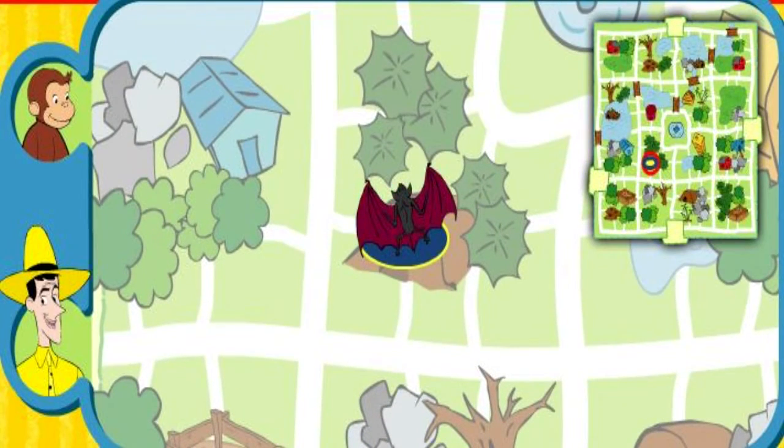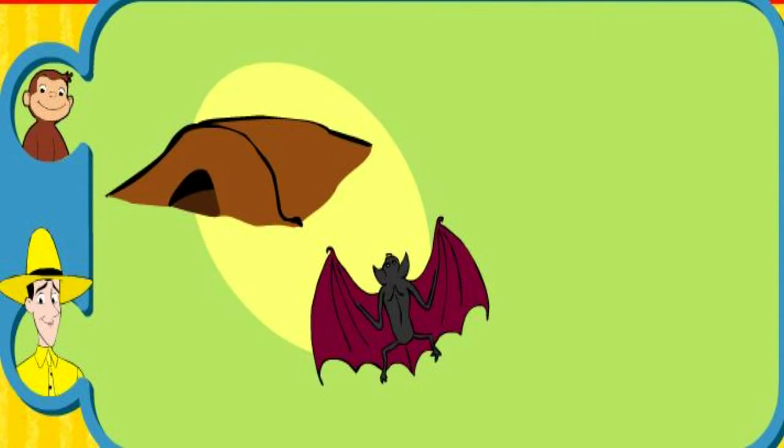Yay! You found her home! The bat sleeps in a cave. Thanks for helping. Click the green button to help another animal.